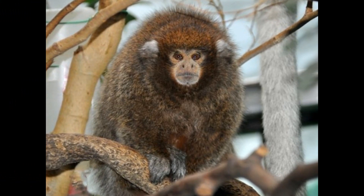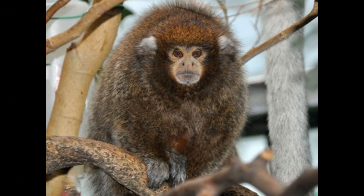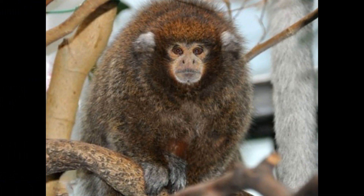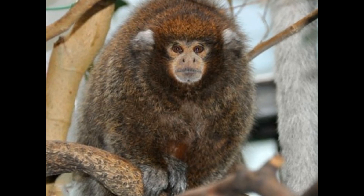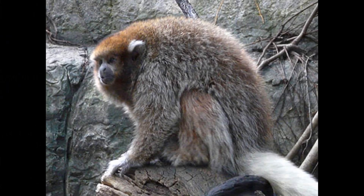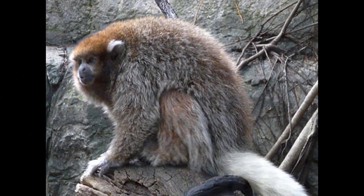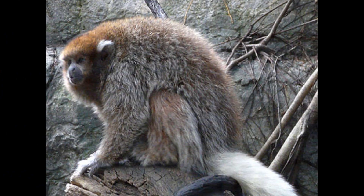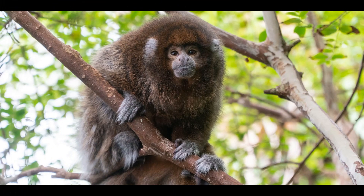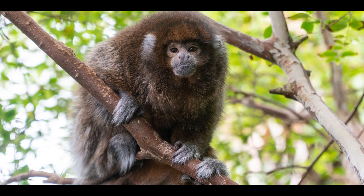There is limited information on the specific speed of the white-eared titi monkey, but as an arboreal primate, they are adapted to move quickly and agilely through the trees. They have long limbs and strong hands and feet with opposable thumbs, which allow them to grasp onto branches and climb with ease. They are also able to leap between trees, using their prehensile tail for balance and stability, moving quickly and efficiently through their forest habitat.